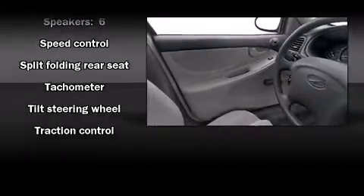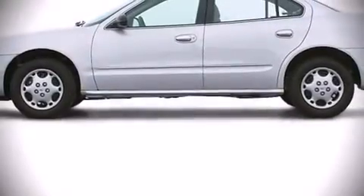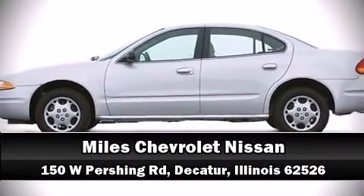Passengers are protected by various safety and security features including dual front impact airbags, traction control, a panic alarm, and four-wheel disc brakes with ABS. Please don't hesitate to give us a call.